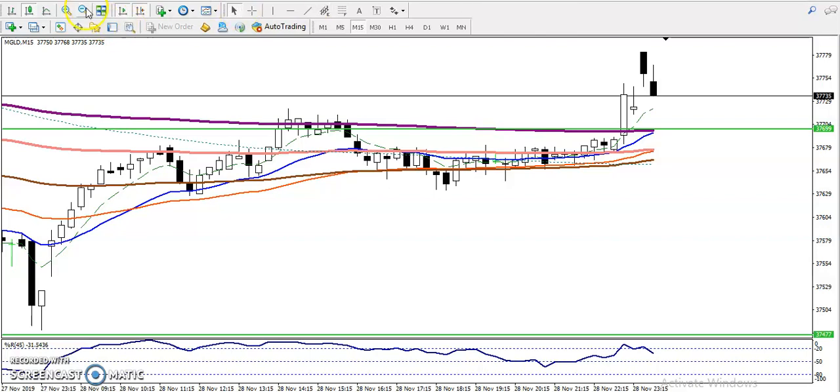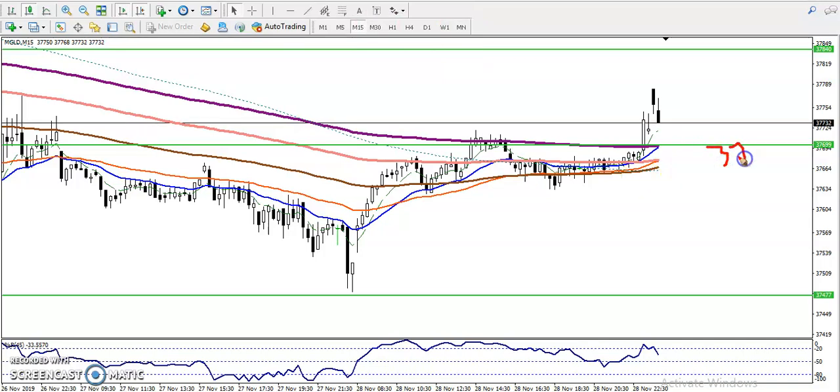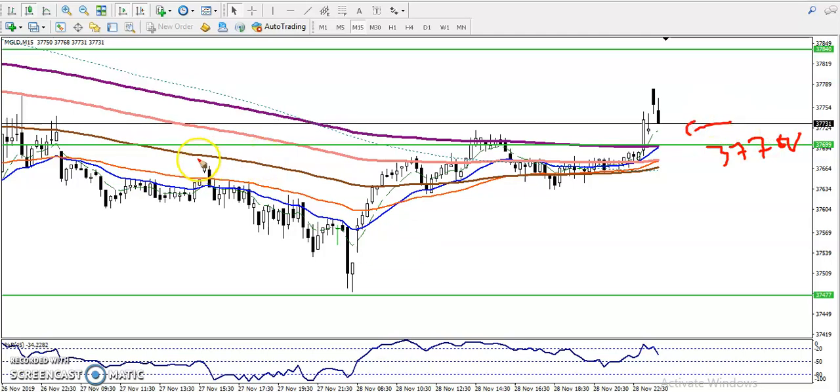We are going to use the bounce-back trading strategy. I gave a line around 37,699 — almost 37,700. That is our buy entry above this area. Most people are entering after breaking this trend line — that is the aggressive trader. Some people are entering here more conservatively, looking for more confirmation.